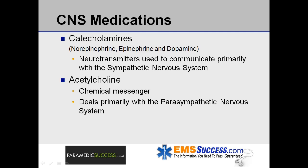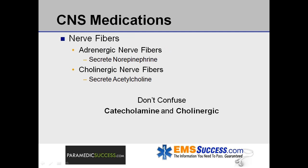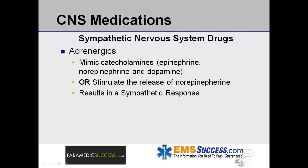Naturally occurring catecholamines — norepinephrine, epinephrine, and dopamine — act as hormones or neurotransmitters and are used to communicate primarily with the sympathetic branch of the autonomic nervous system. Acetylcholine also acts as a chemical messenger communicating with the autonomic nervous system, but generally speaking, acetylcholine deals primarily with the parasympathetic branch. Nerve fibers that secrete norepinephrine are called adrenergic nerve fibers, and nerve fibers that secrete acetylcholine are called cholinergic nerve fibers. Don't get the terms catecholamine and cholinergic confused. Drugs or chemicals that enter our body can act on cholinergic or adrenergic receptors, which can have similar effects as acetylcholine and norepinephrine.